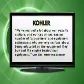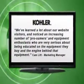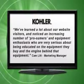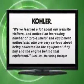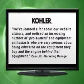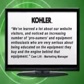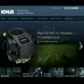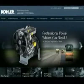Cam Litt, Marketing Manager at Kohler Engine, stated: "We've learned a lot about our website visitors and noticed an increasing number of prosumers and equipment enthusiasts who are very serious about being educated on the equipment they buy and the engine behind that equipment." I personally was impressed with the clean design of the new site and was excited to see that more interactive components are part of the new site.